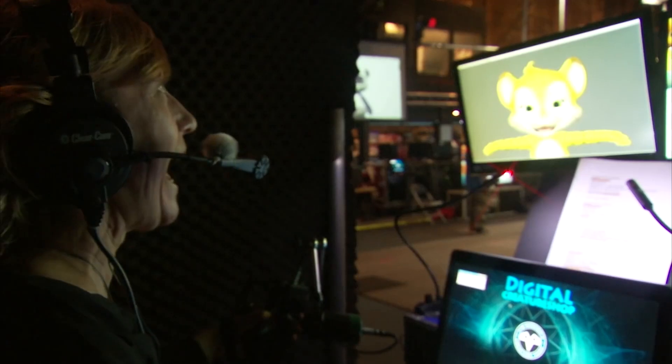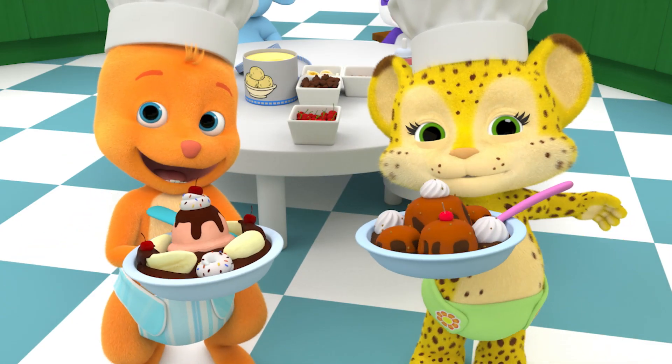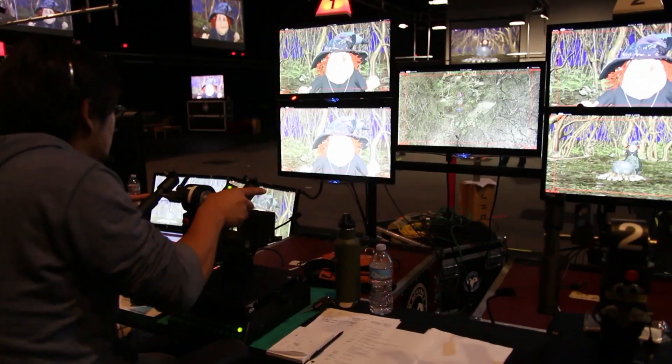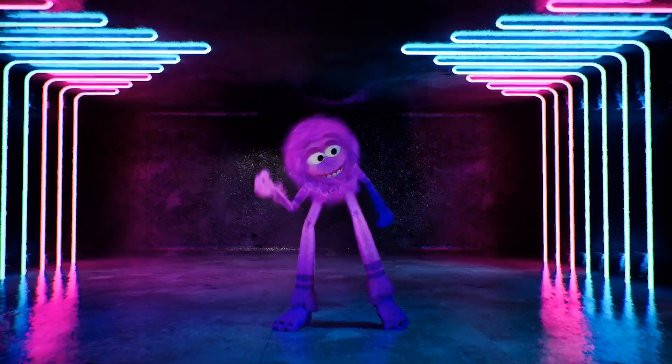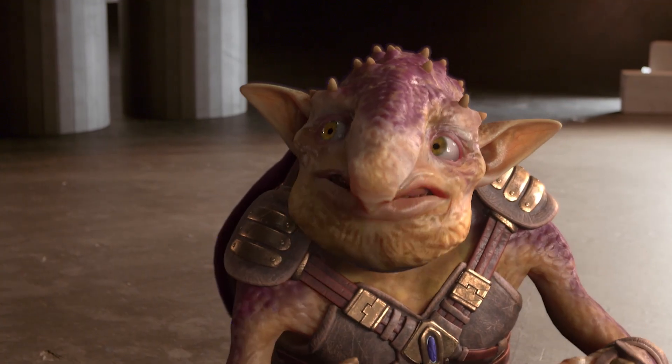Using digital puppetry, our CG productions can include improvisation, spontaneity, and the kind of organic inspiration traditionally seen in a three-camera live-action shoot. And by partnering with Unreal, we're able to capture real-time performances that can go straight to editorial at a feature film level of quality.